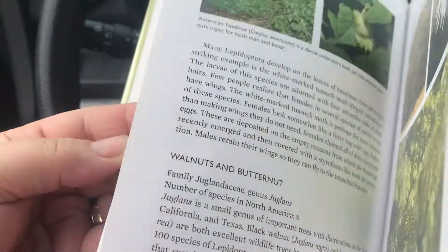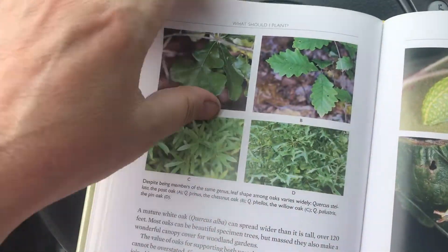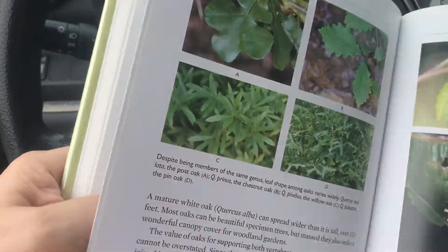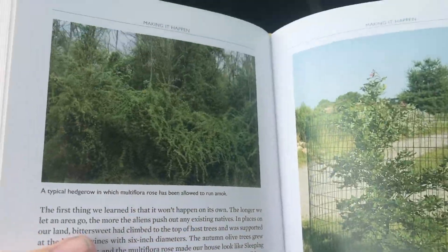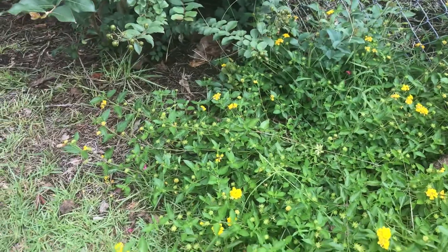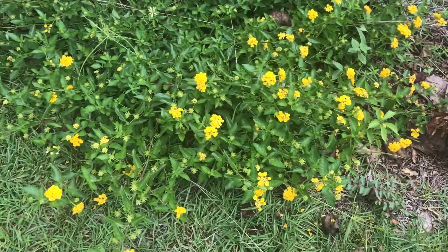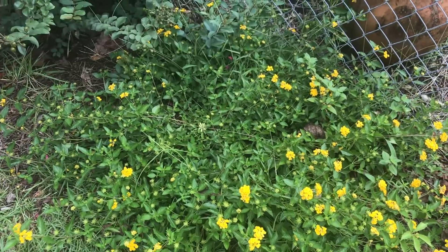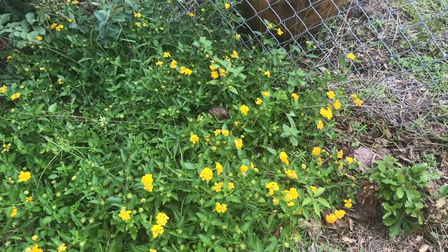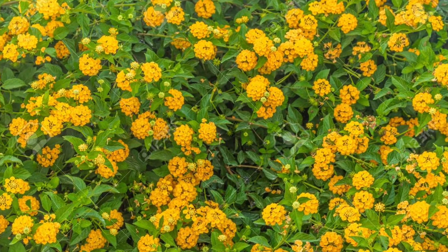I had a lot of fun taking an assessment of the trees and plants in my yard. These are lantana, which are growing in the front of my house, and they are native to South Carolina here in the USA where I live. Monarch butterflies love these — they're always flitting around the lantana flowers.